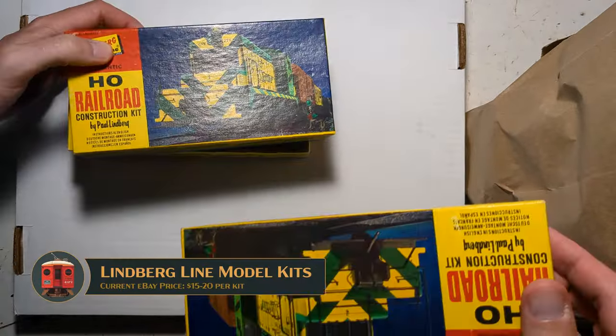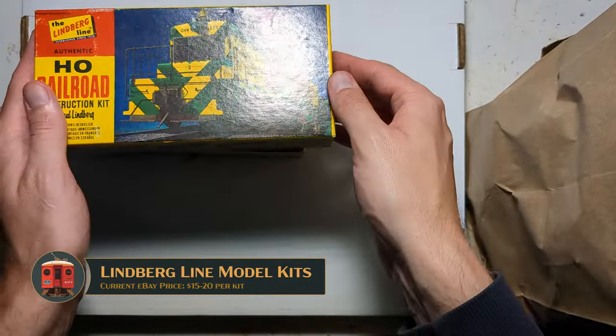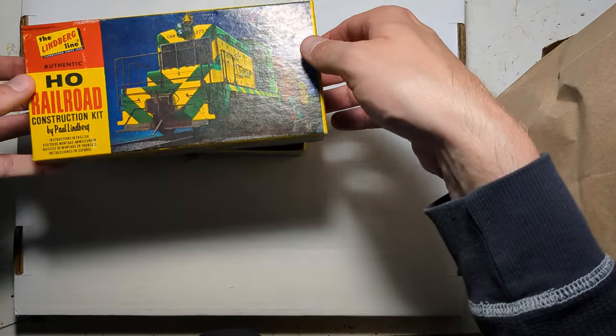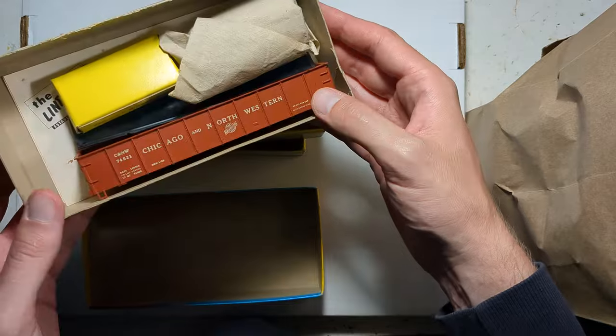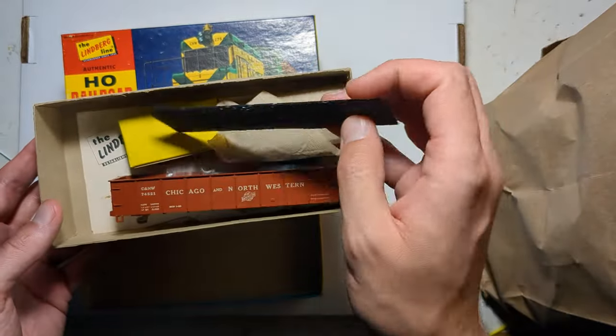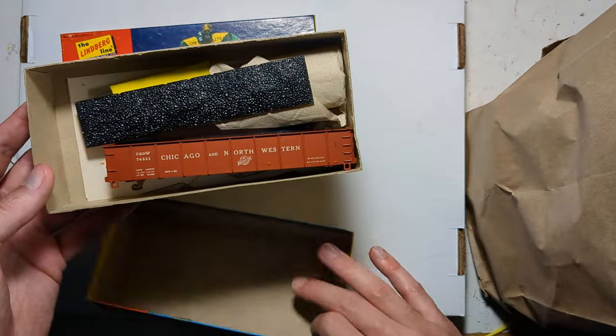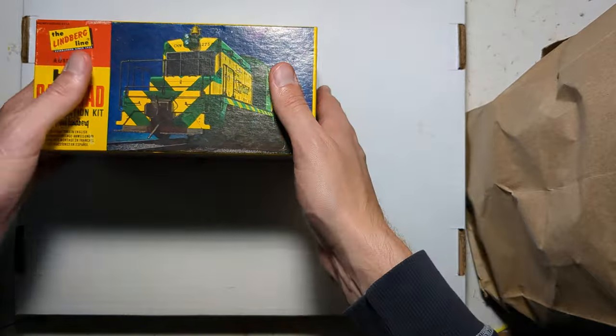We've got a trio of these absolutely gorgeous Lindbergh toy kits that go together just like the Athearn blue box kits. I believe I have two Chicago Northwestern gondolas just like this — it even comes with a little load, which is rather cute, and a box with trucks in it, and one flat car. So those will be fun to build. These seem like unusual or rare prototypes, so that's why I picked them up in the first place.